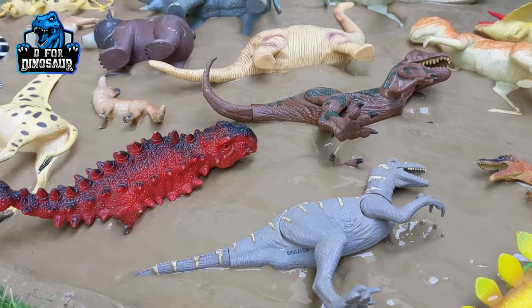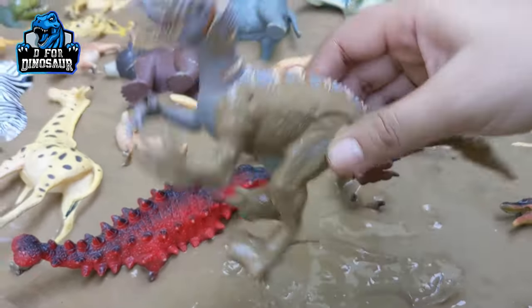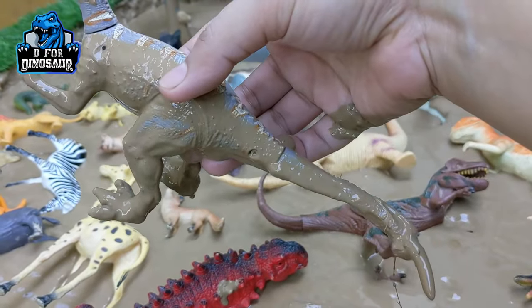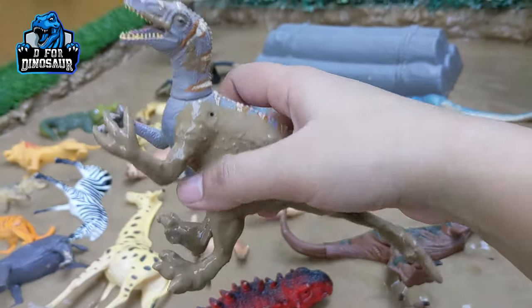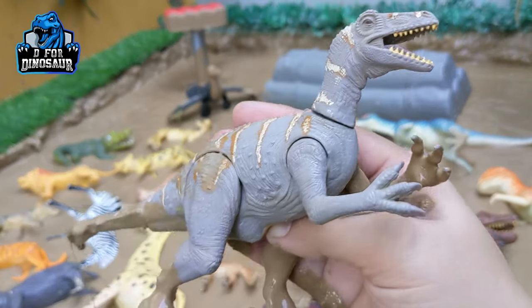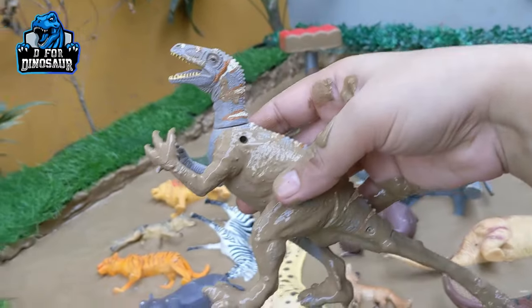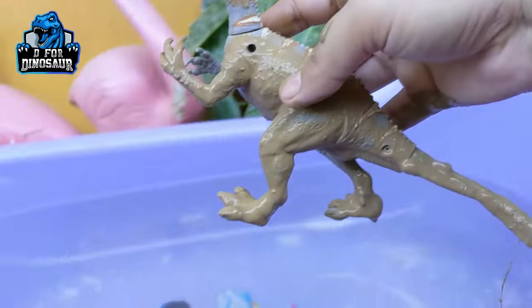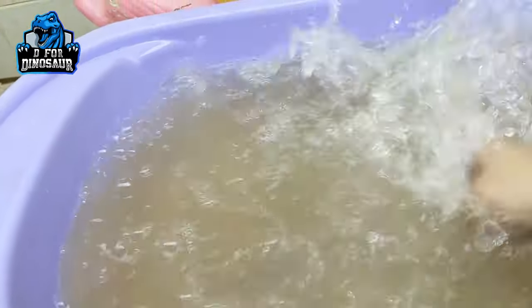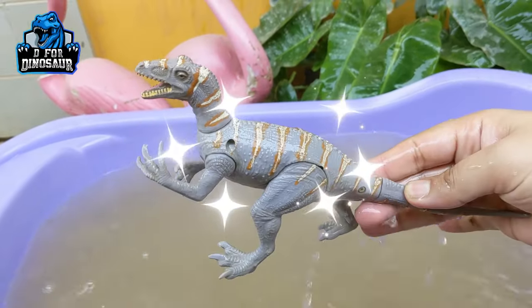Let's start our video. Our first dinosaur is Velociraptor. Just look at this Velociraptor — a carnivore dinosaur who moves with two legs. Look at his mouth; he has lots of sharp teeth, so he's ready to eat these African animals. Before this, let's take him out from the mud ground. Let's push him. Here we go, Velociraptor!